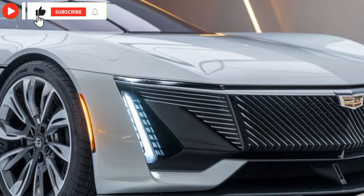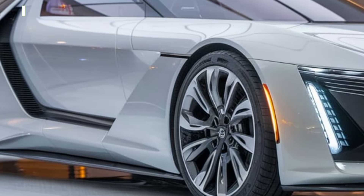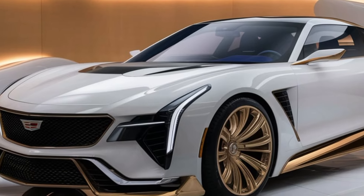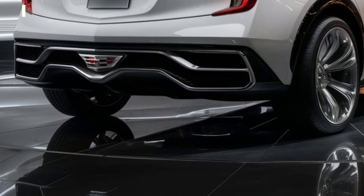Hey everyone, welcome back to Car Trend. Today we're diving into Cadillac's thrilling revival of an American classic — the 2025 Cadillac XLR. This luxurious high-performance roadster promises to blend the best of Cadillac's premium feel with the exhilarating power of a modern sports car. If you're a fan of style, speed, and pure Cadillac luxury, stick around because this car has it all.